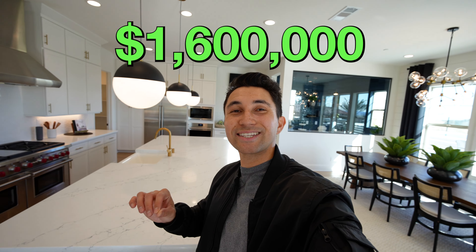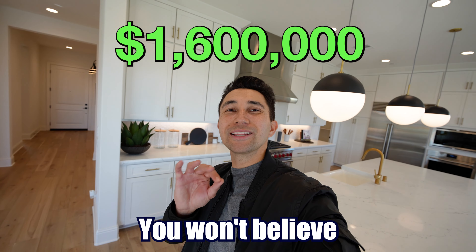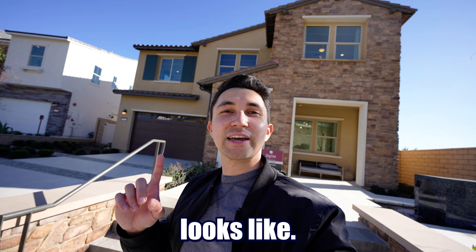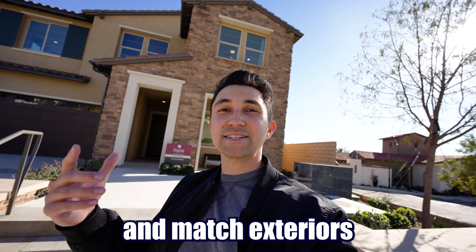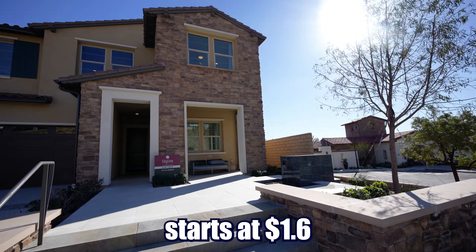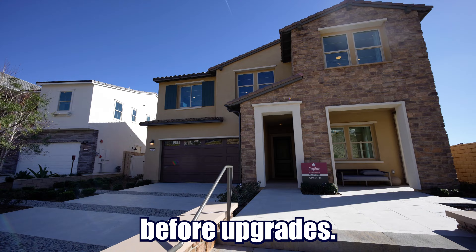This brand new home starts at 1.6 million dollars. You won't believe what the backyard looks like. You can mix and match exteriors with interiors, but this specific home starts at 1.6 million dollars before upgrades.